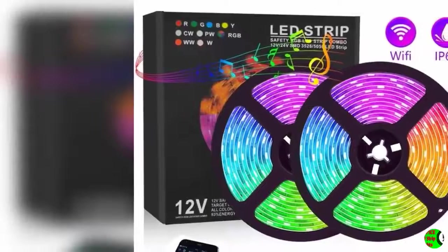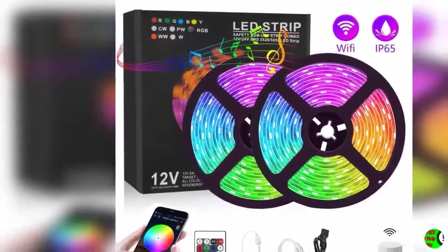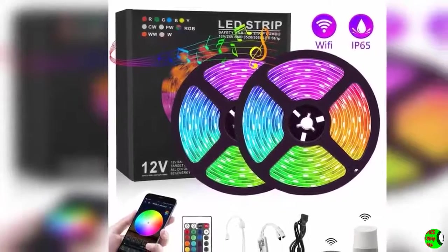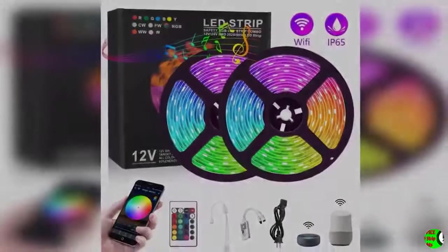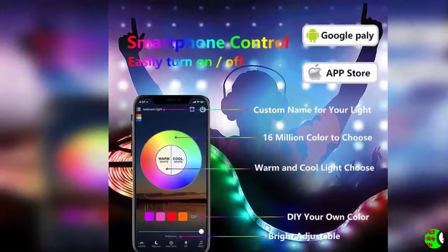Music LED strip lights: there is a built-in microphone that will sync with any music coming out of a phone speaker or any other speaker in the room, making the lights dance along with the beats of music or hand claps. This function is available on the app and controller to make your environment alive.